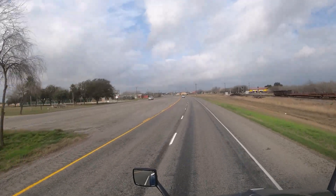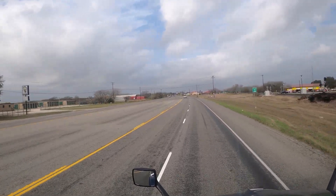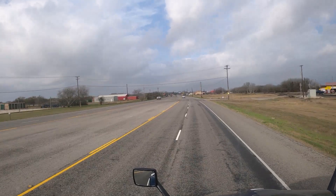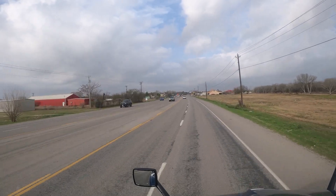Coming up on San Diego — 4,488 people live here. Well, let's see what we see.